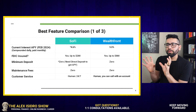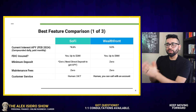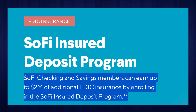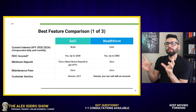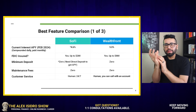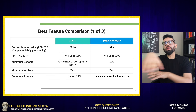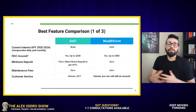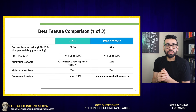FDIC insurance — these two organizations offer FDIC insurance on steroids. We're talking about SoFi offering up to $2 million in FDIC insurance and Wealthfront offering up to $8 million. The philosophy or strategy both of these organizations use is the same: they act as a hub. When they take your money, they distribute it into all of these other banks that are also FDIC insured. So they're able to offer you a much higher FDIC insurance than what most other banks out there would offer.